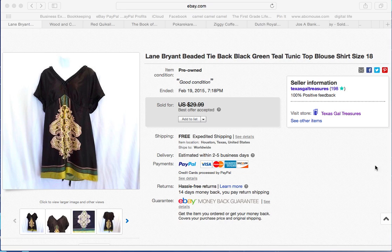This week one of the things that sold was a really nice Lane Bryant beaded tunic I found for a dollar. They were having a sale at the thrift store and I took a best offer of $24.99 on it. Pretty good margin there for me. I was very tempted to keep it — it was super cute.